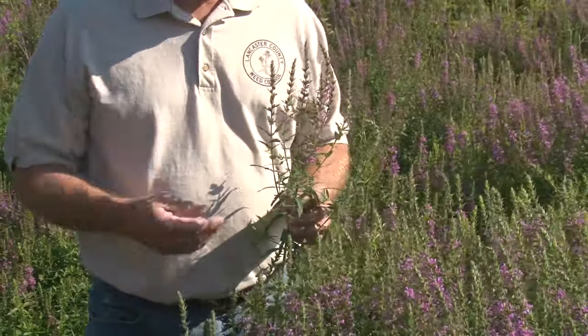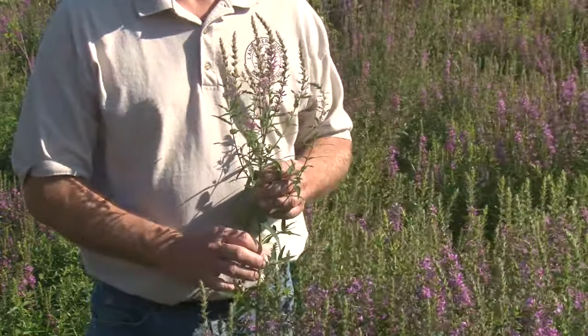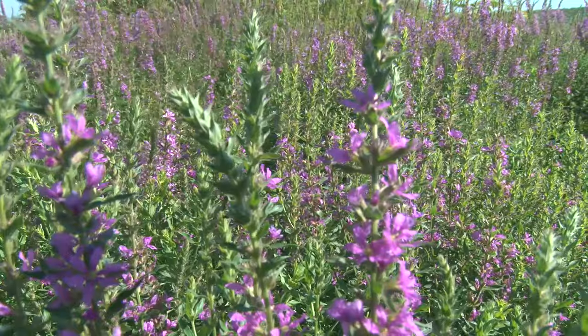On your purple loosestrife, you're going to want to look at the little six-petaled flowers, and it also has a square stem. With those two combinations, you should be able to identify this plant.